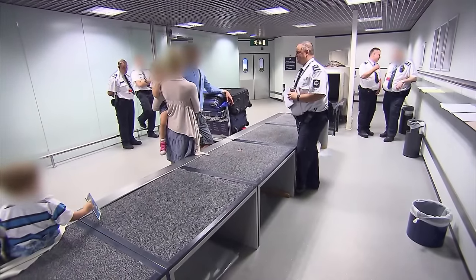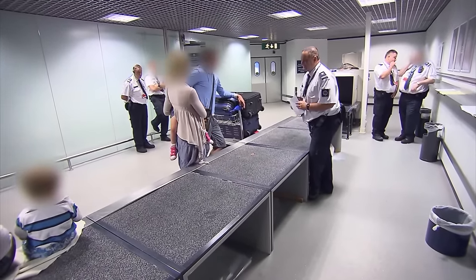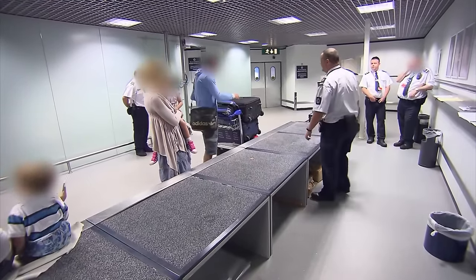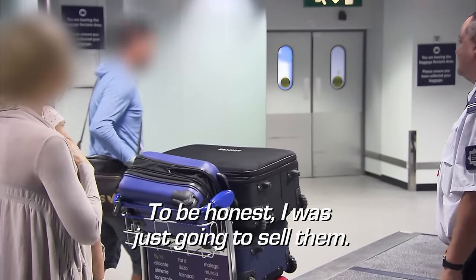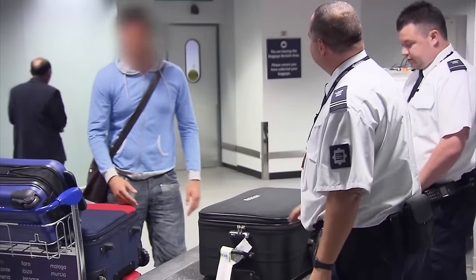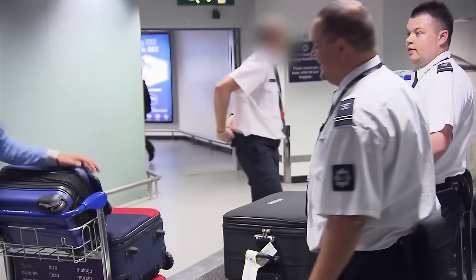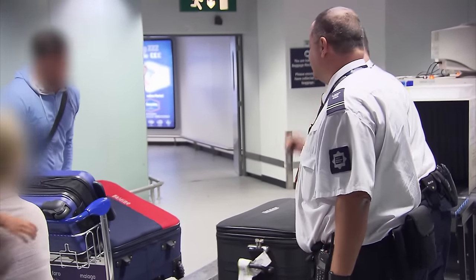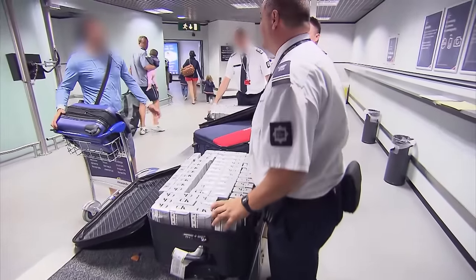The allowance is 200 cigarettes. The man confesses to being way over his allowance. Who are they for? — Fair enough, I appreciate your honesty. First time you've been caught? — First time. — Last time as well? First time or not, it's going to be an expensive lesson. With three suitcases stuffed to the brim, the man could feasibly be arrested.